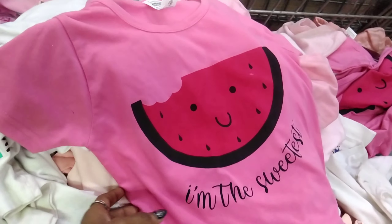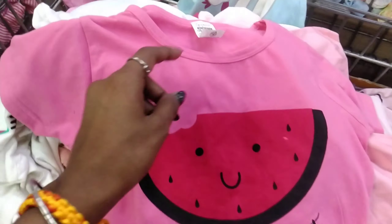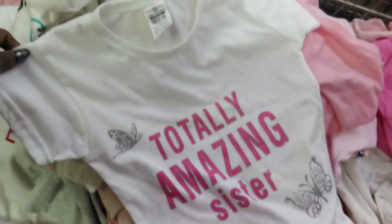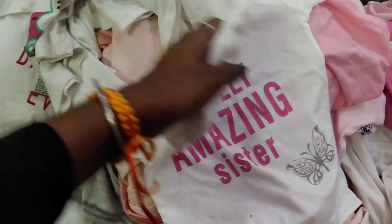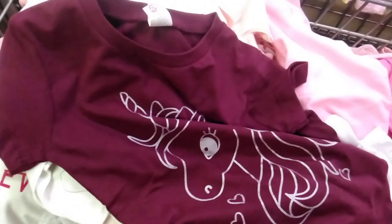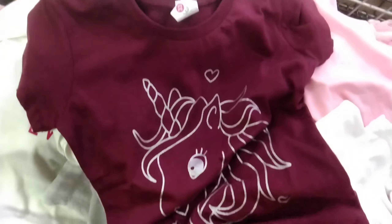This one is about 69 rupees. We have t-shirts with half sleeves which are very big. The colors and patterns are different. This one is 79 rupees, and then we have 69 rupees. We have a cream color and a dark maroon color which has a very big print.